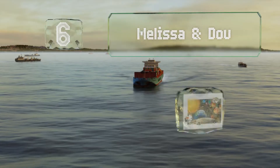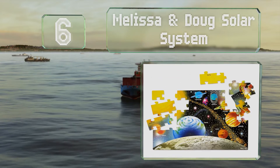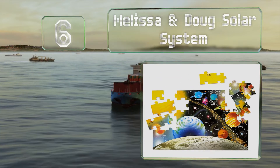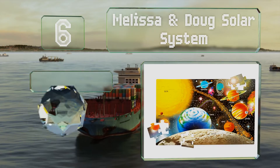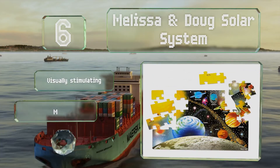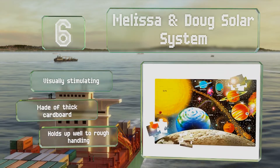Moving up our list to number six, measuring three by two feet when assembled, the Melissa and Doug Solar System is a relatively large option. It teaches children about the celestial bodies using both images and text. It's visually stimulating and made of thick cardboard that holds up well to rough handling.